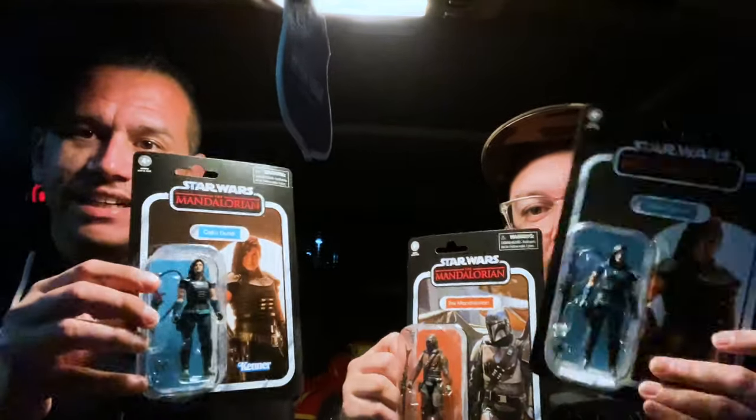Here they are — got the Mando, got the Cara Dune. Online people were talking about finding them at Target, which I thought they were just going to be a Walmart exclusive. But people were finding them at Target today. I looked online and somebody had posted the DPCI number, and I was able to look that up.